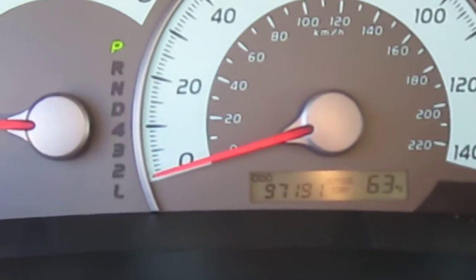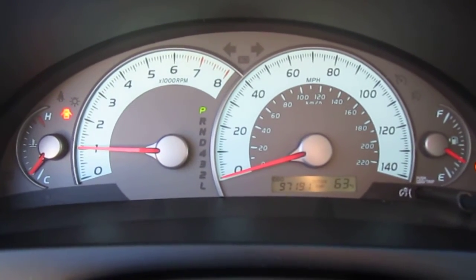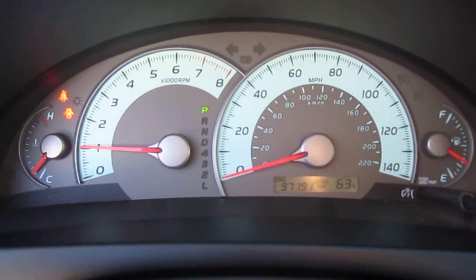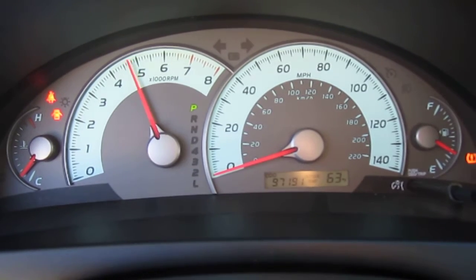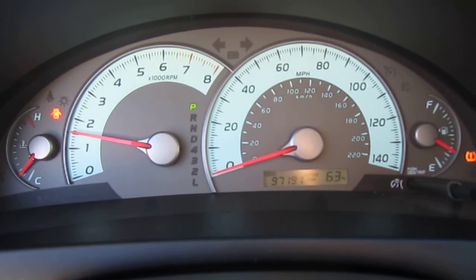97,000 original one-owner miles — that's very, very nice. The vehicle's almost 10 years old, and 97,000 miles is sweet. It revs up perfectly, idles smoothly, no rough idle at all.